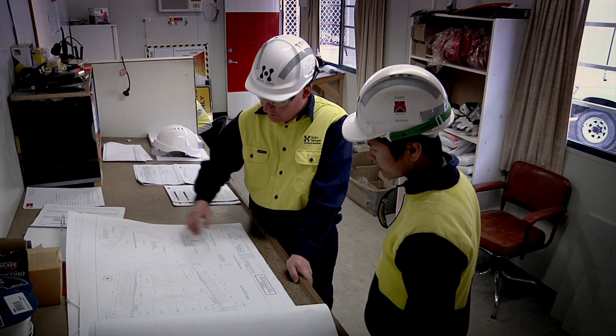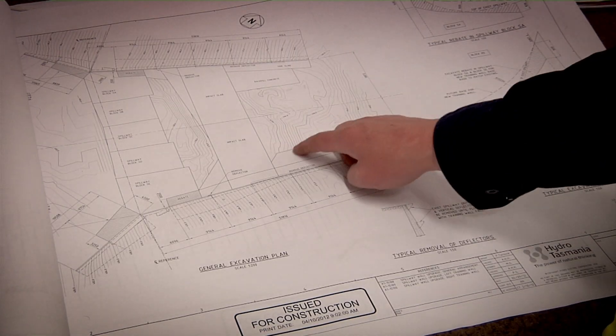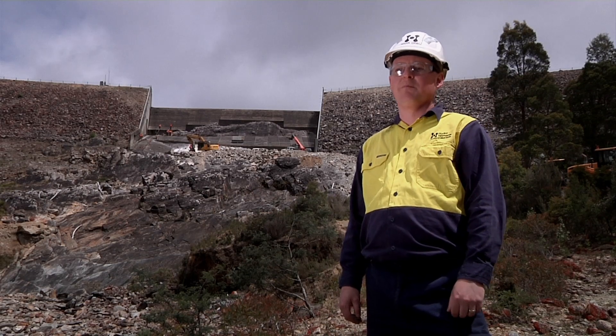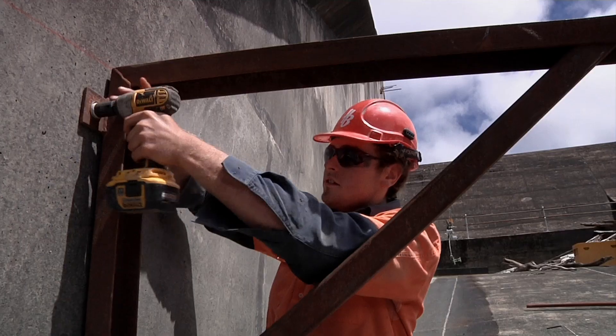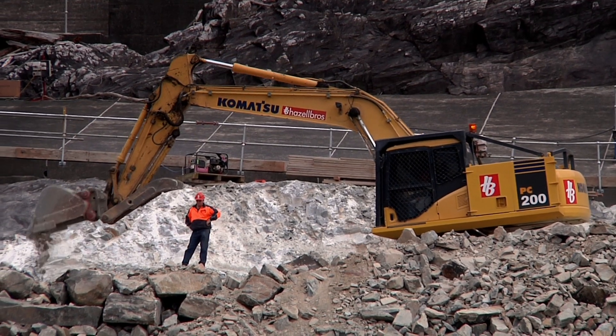Brian Dawes is the project manager — he oversees all construction on site. What's happening behind me at the moment is we have some machinery up on the base of the spillway. They're in the process of levelling off a nice foundation so when we bring a 25 and 100 ton crane in here in the coming weeks, they've got a nice levelled area to work on. She's nearly 50 years old so it's time to give her a facelift.